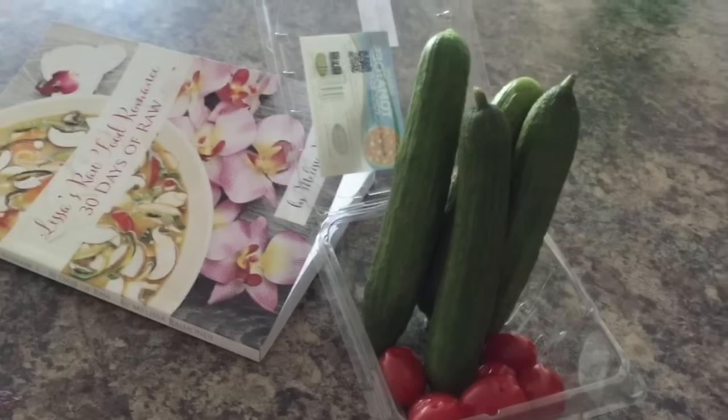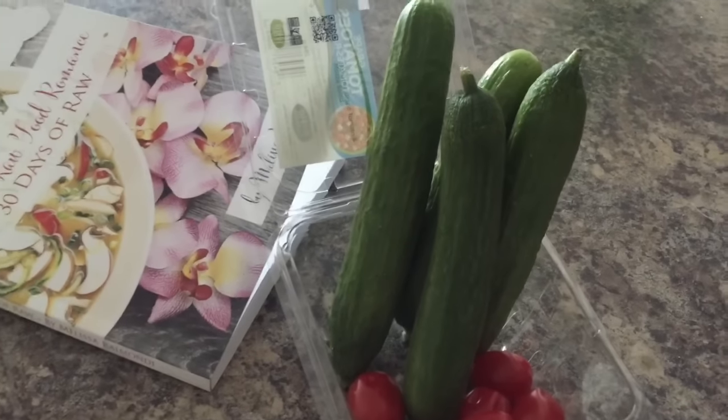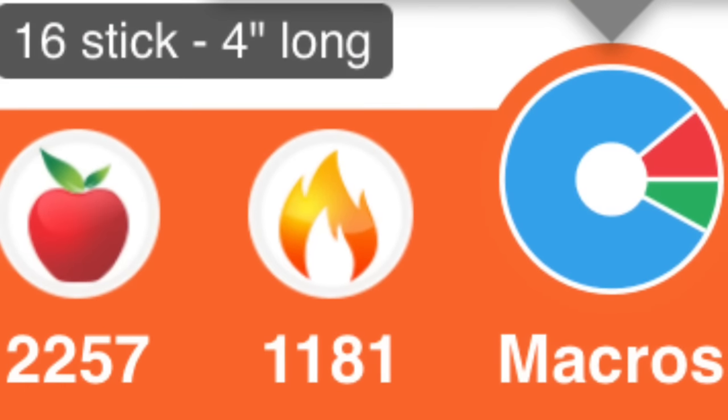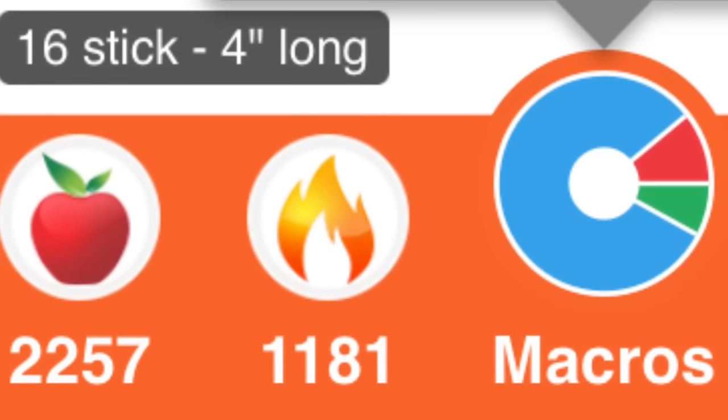As a snack before I went back to work on the computer, I just wanted to eat up what was left in my fridge — I had four mini cucumbers and a couple of tomatoes that I munched on while working late at night.